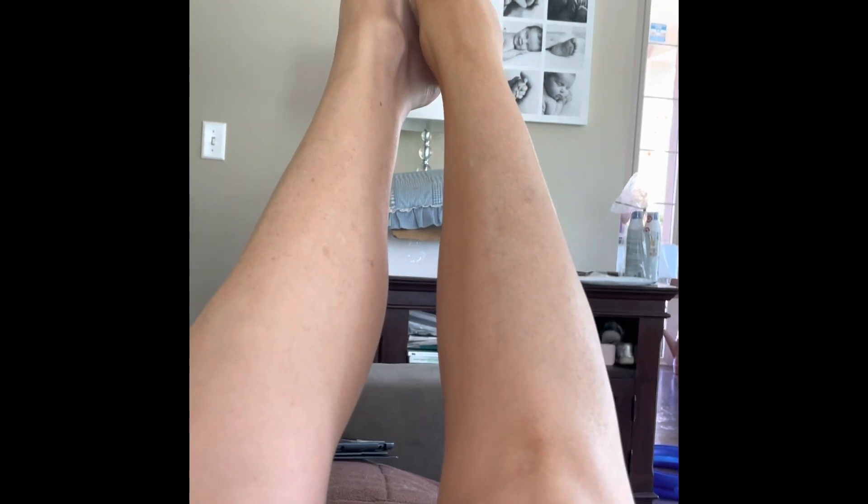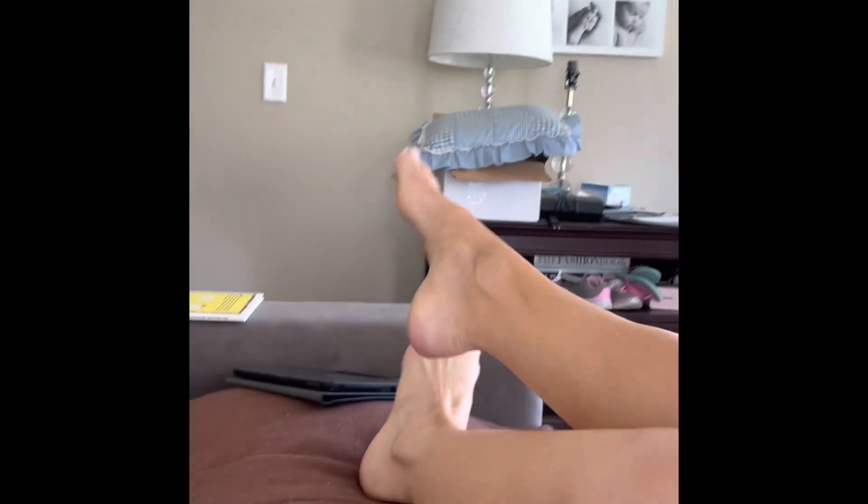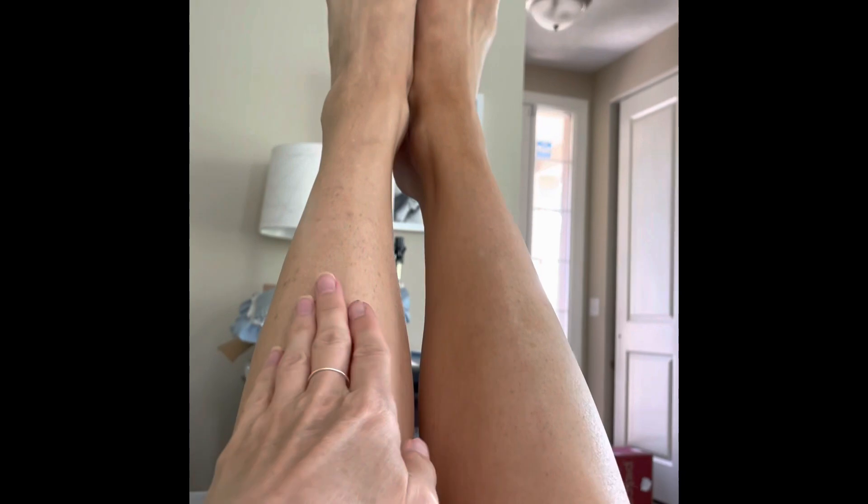All right, so this is day seven — after day seven. It's hard to see on camera, but one leg is noticeably darker than the other. This was the Jergens leg, this was the St. Tropez leg. Hopefully this gives you a better idea.